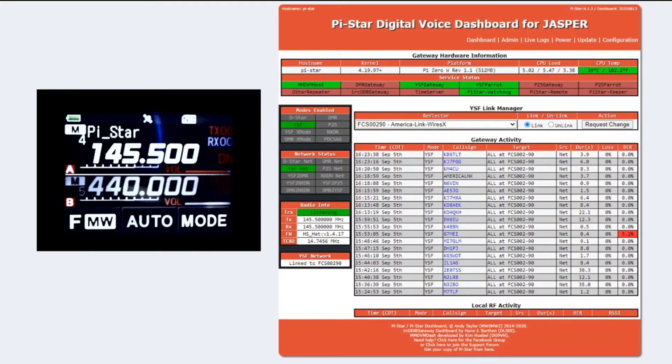I know there's the capability of plugging this directly into your computer and using the internet that way. I'll probably put another camera on the actual hotspot because it does have an OLED screen on it for status and stuff. But basically it's a Raspberry Pi Zero W — the wireless version — with a little OLED screen, an antenna port, and some sort of receive/transmit board.